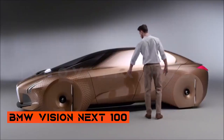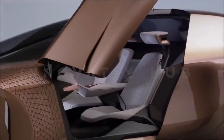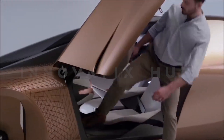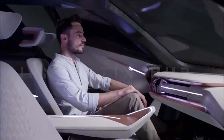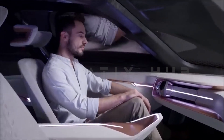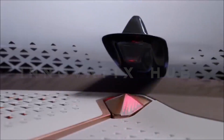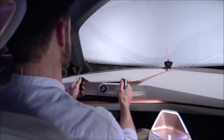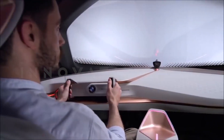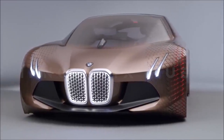The BMW iVN Next 100 is a car that knows you better than you know yourself. It can sense your mood, preferences, and driving style, transforming from your personal assistant to your ultimate partner. This car can switch from a big, sleek, and elegant coupe to a powerful and agile sports car. It communicates with you, other vehicles, and the road. The BMW iVN Next 100 is not just a car — it is a companion, your ultimate driver.